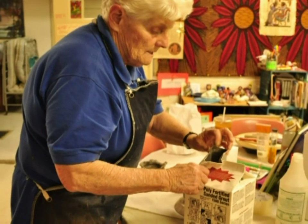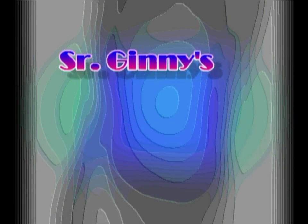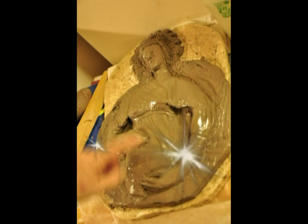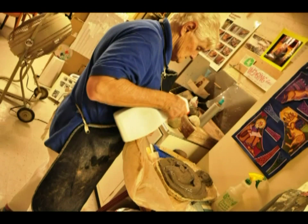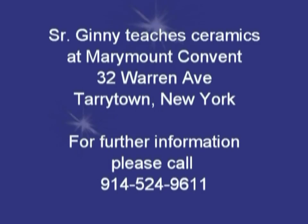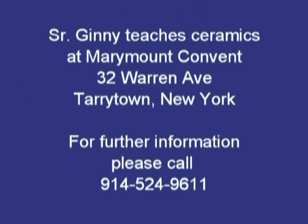Items must be labeled properly, and a ceramics teacher needs to be creative. These are some of Sister Ginny's works. Please visit Sister Ginny at Marymount Convent and learn about ceramics.